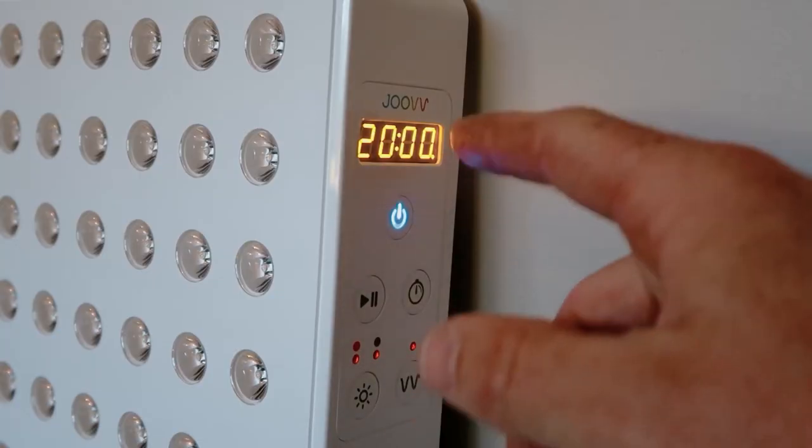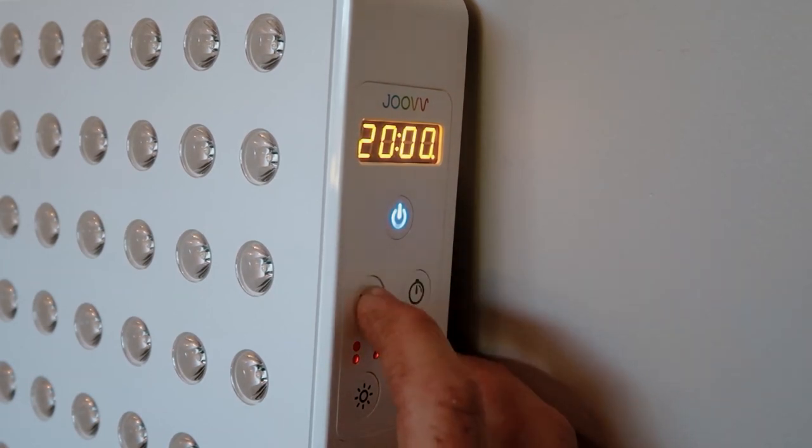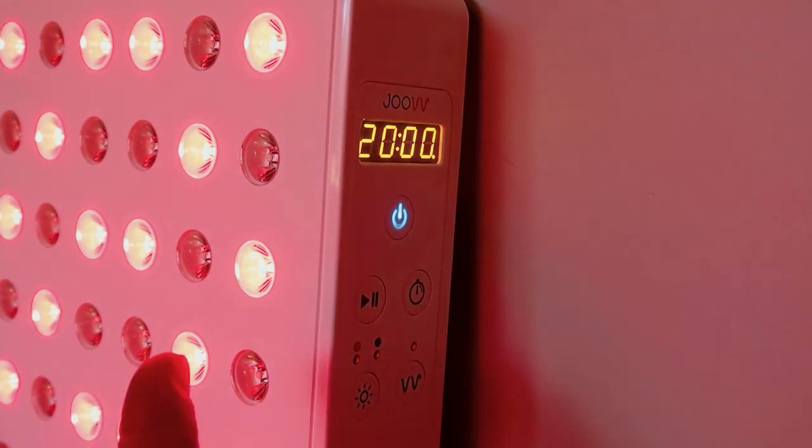Today we have two panels that utilize pulsing technology: LightPath LED and the Joovv Solo, which also uses pulsing technology. It's interesting because some people say it's amazing and a game changer, while others say it's just a fad. When scoring this round, it gets tricky because we don't exactly know how good the pulsing is, or how good those alternative wavelengths are. I've decided to assume that yes, pulsing is a value-add and performance enhancer, and I personally believe some of these alternative wavelengths are beneficial to our health.